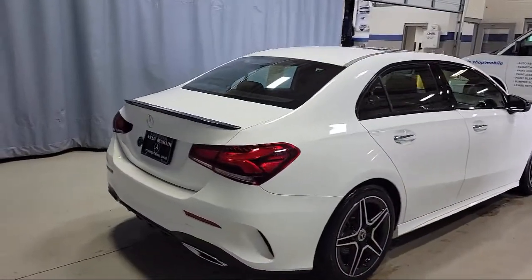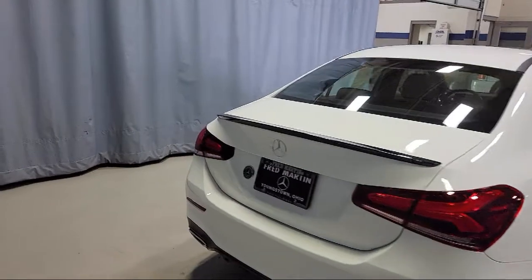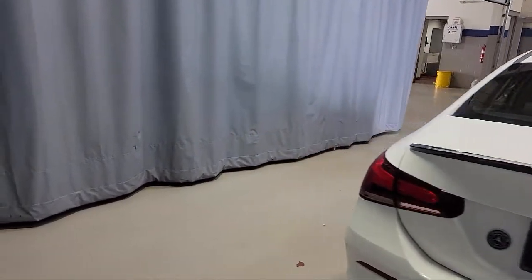Additional features include rain sensitive windshield wipers and alloy wheels. This vehicle has less than 10,000 miles on the odometer.